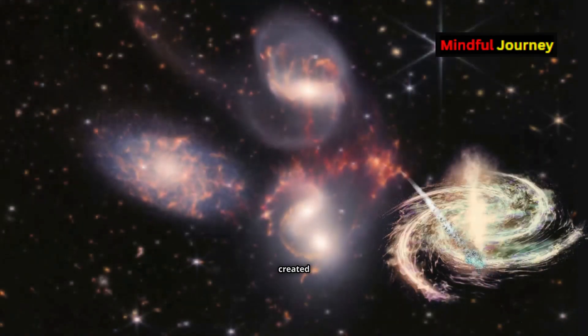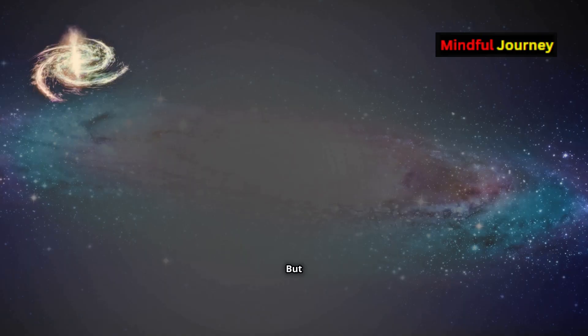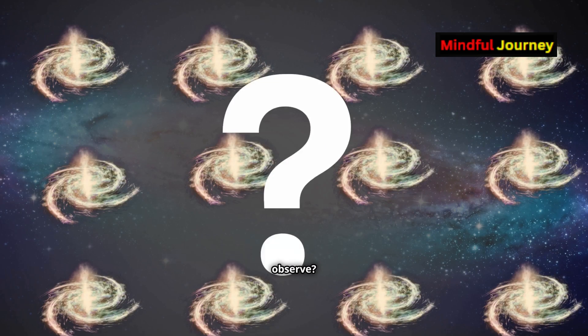It's as if the universe created a cosmic photocopy machine, reproducing this galaxy multiple times. But how did these 12 identical copies appear, and how many more galactic twins might we observe?